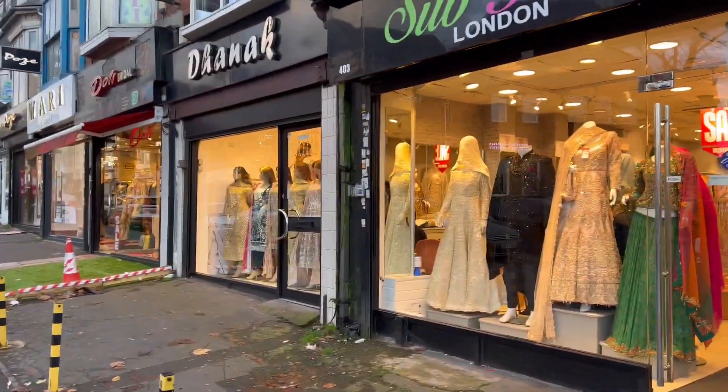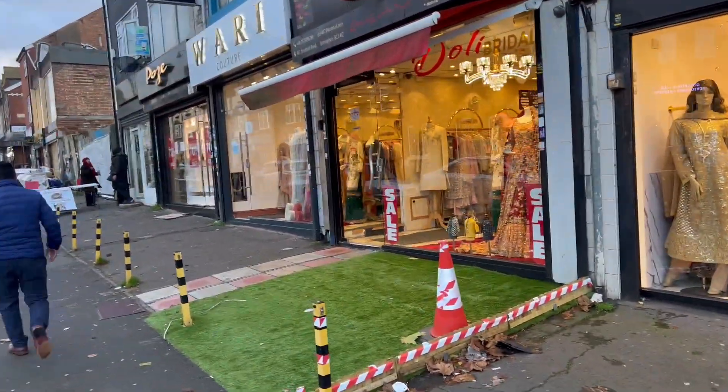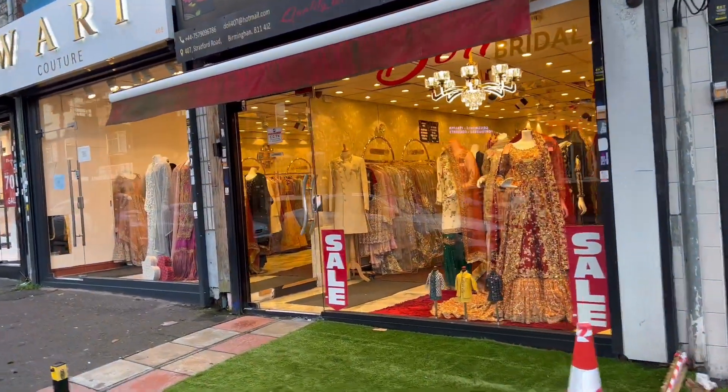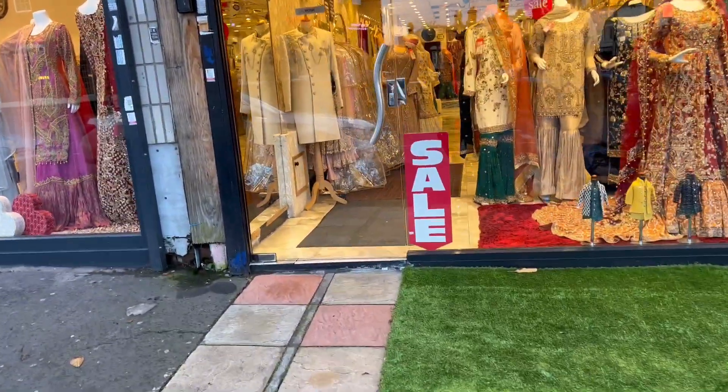So today we are here to collect Irshad and my husband's outfit - it's from here, Dolly Bridal. Let's go inside.